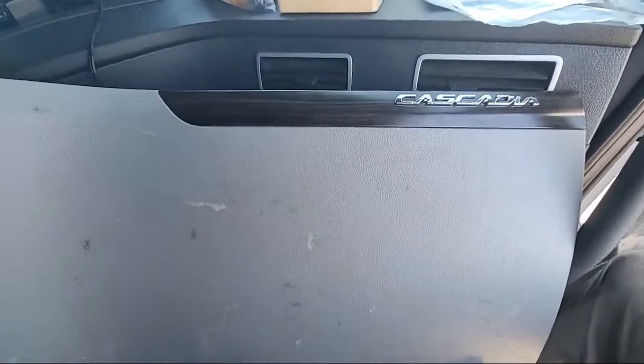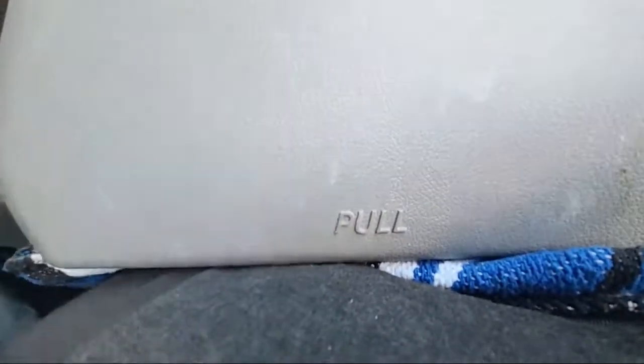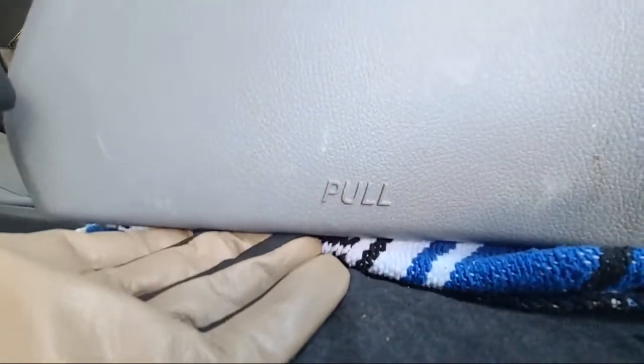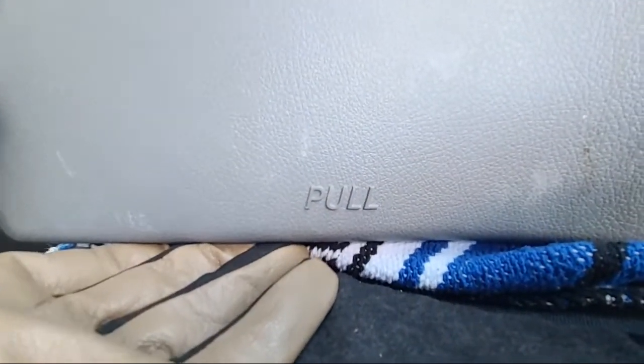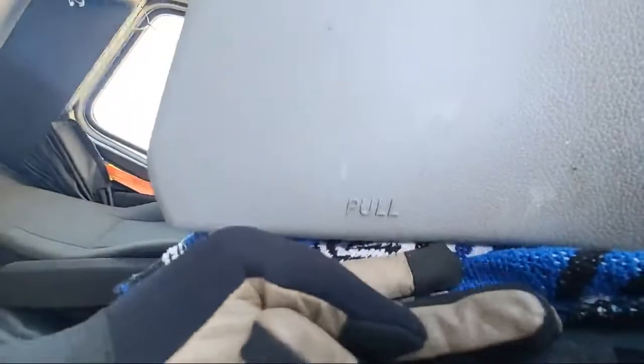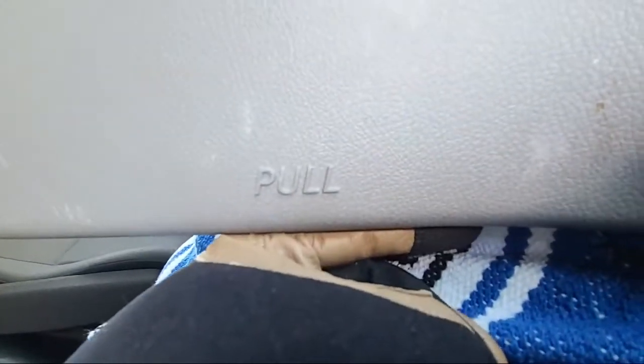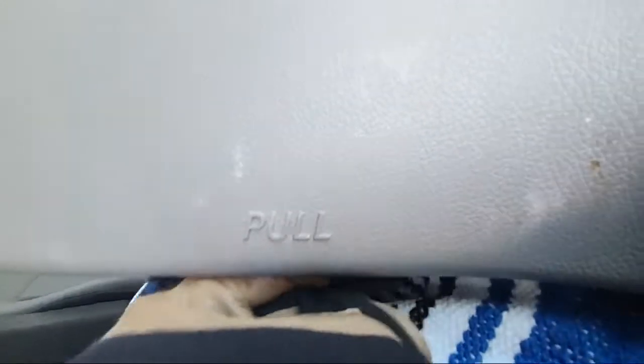This is the panel you're going to see on a 2020–2022 Freightliner. Over here it says pull — you can pull this. Now, I don't want to hear from a female truck driver saying 'I'll break a nail' — no you won't. Put your hand in here like this, put on your big girl pants. Be a woman and pull.